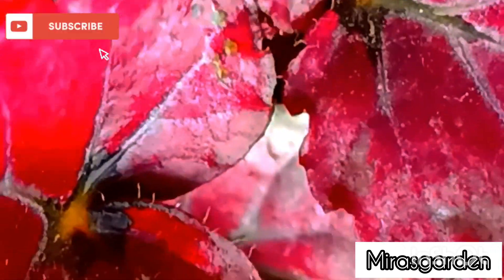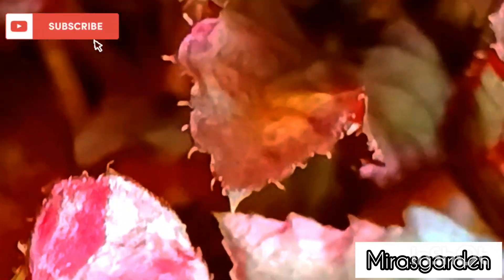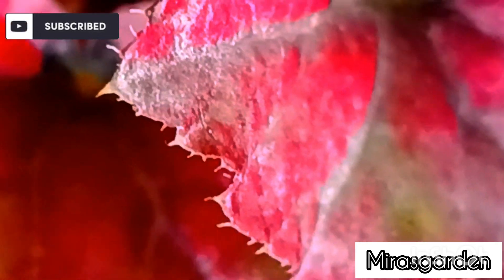Begonias belong to the family Begoniaceae and are native to tropical and subtropical regions around the world. They were first discovered by European explorers in the 17th century, and soon after they became popular as a decorative houseplant. Today, Begonias can be found in homes and gardens all over the world.